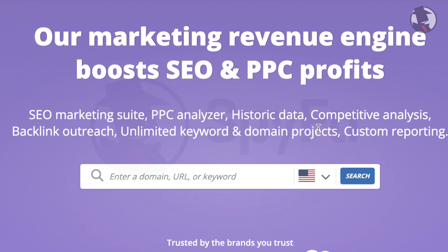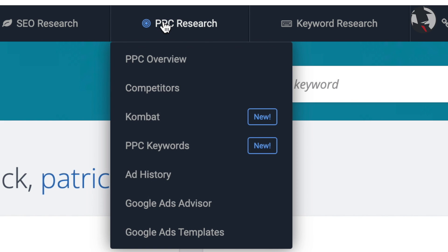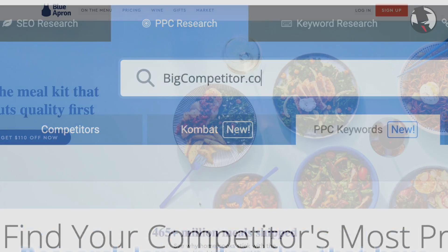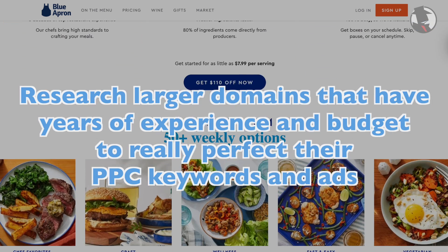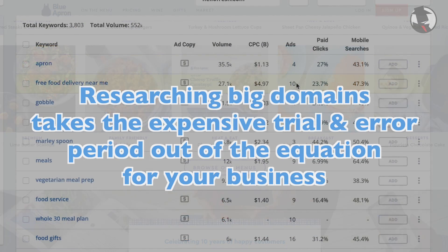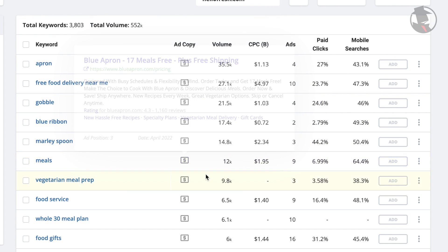At its core, SpyFu is a competitive intelligence tool. When you're looking for PPC keywords to leverage for your site, we recommend looking at larger domains in your space — domains that have had years of experience, the strategic teams, and the budget to really perfect their PPC keywords and ads. This takes the expensive trial and error period out of the equation for you. They've already done it. You might as well take advantage of their success and use it for your company.